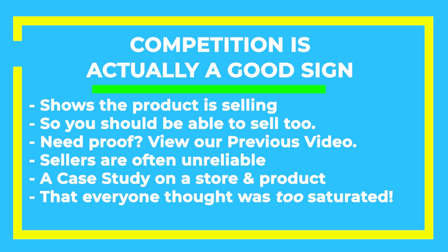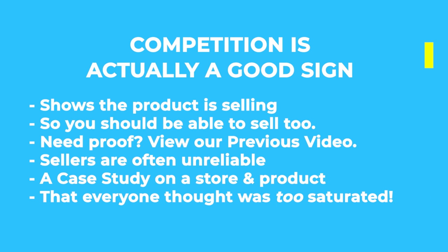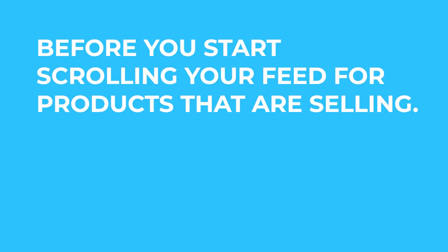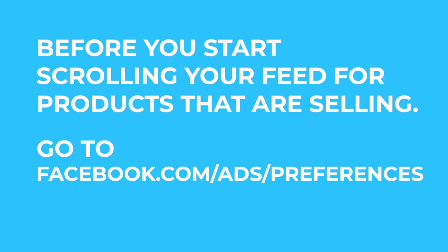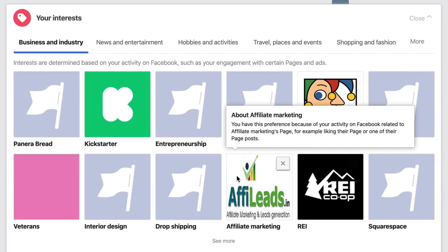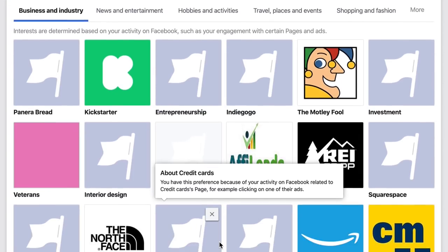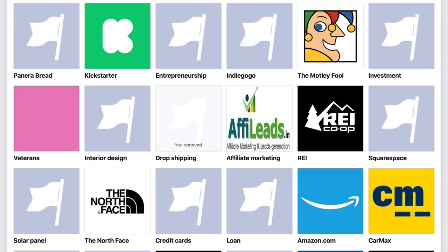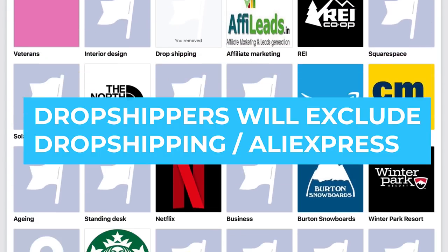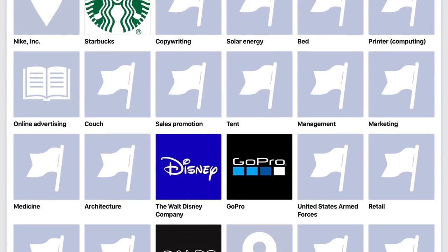It shows that the product is selling, and that means you should be able to sell it too. If you want proof that you can sell products that other people are already selling, check out our previous video where we do a case study on our store that sold a product that everyone thought was too saturated. Before you start scrolling through your newsfeed looking for products that are selling, you'll want to go to facebook.com/ads/preferences. Here you'll find a list of items that Facebook thinks that you're interested in. If you see dropshipping and AliExpress as an interest, you should remove them before scrolling through your newsfeed looking for ads.